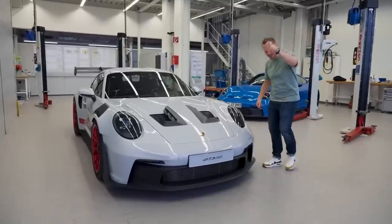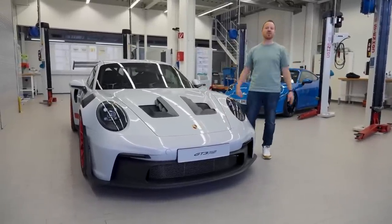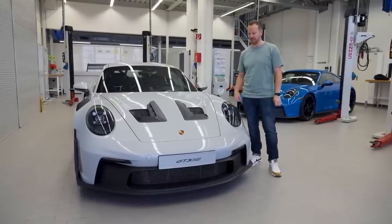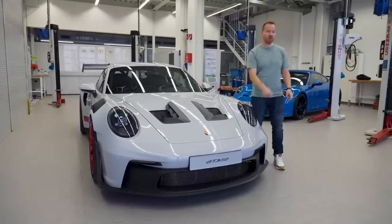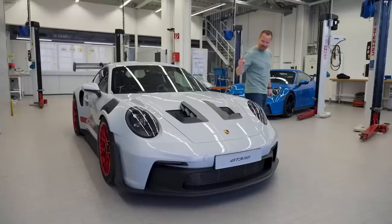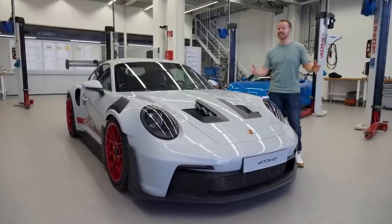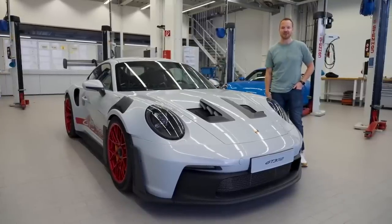I knew it was coming, you knew it was coming, we all knew it was coming. But here it is — the brand new 911 GT3 RS. And it's not messing about. In fact, I'm slightly worried it's going to headbutt me in a minute. If you thought the GT3 was extreme, this is the car that makes it look like a bit of a wuss. Here's everything you need to know about the new 992-generation 911 GT3 RS.